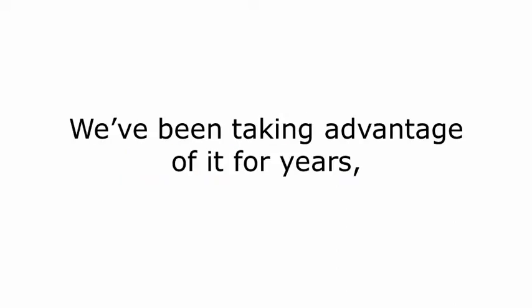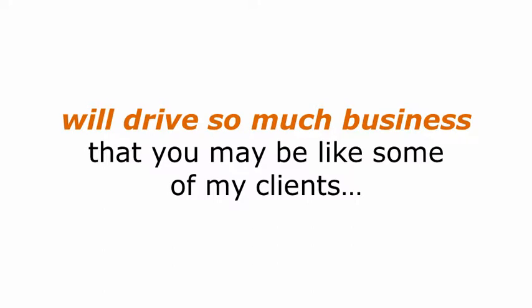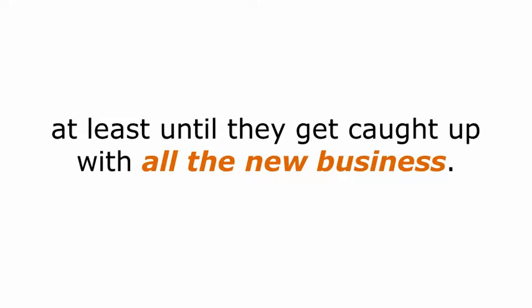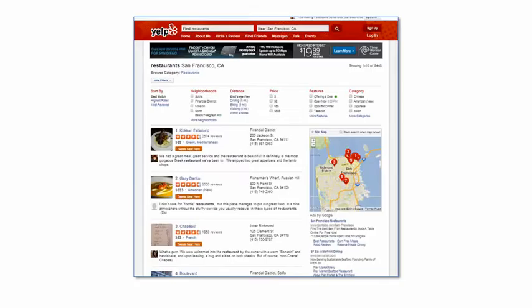We've been taking advantage of it for years, and it's the one platform that, if used correctly, will drive so much business that you may be like some of my clients who've asked to turn it off or put it on pause until they get caught up with all the new business. How would you like to have that problem? And the best part is it's free. So, enough of the suspense — if you have a business that sells to a local community, the platform I'm talking about is Yelp.